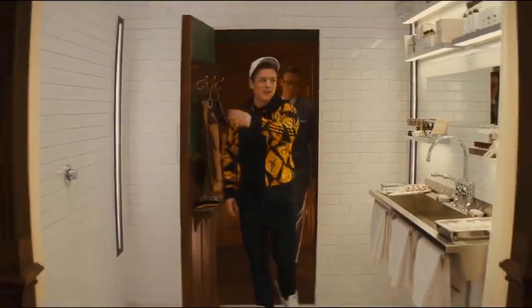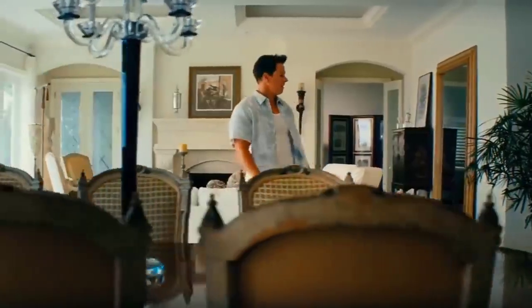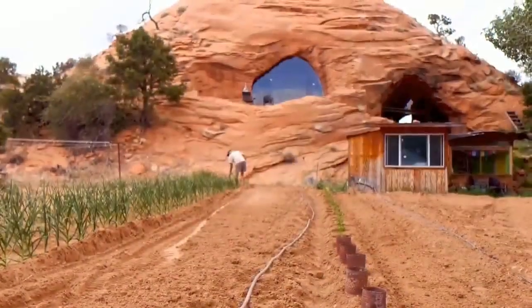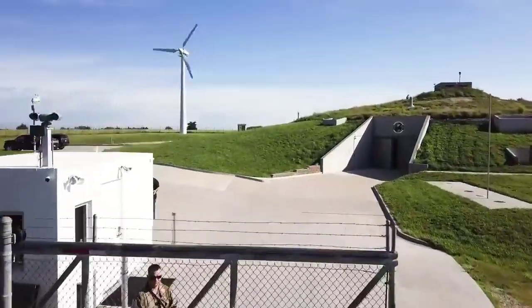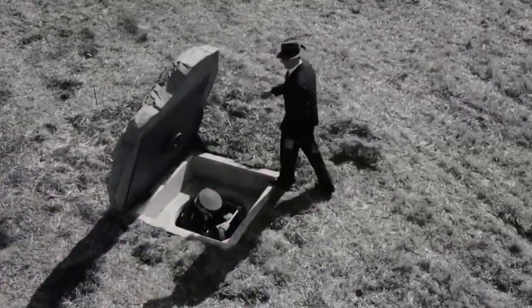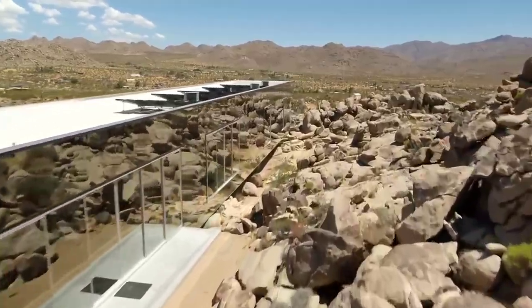They say never judge a book by its cover, and the same goes for houses. While some homeowners go for flashy opulence and community living, others prefer the secluded, hidden and private life in their fortress of solitude. Hidden in plain sight behind small, unassuming front doors, there are some homes that are simply out of this world. You could be forgiven for walking right past and not even noticing these amazing residences in perfect camouflage.